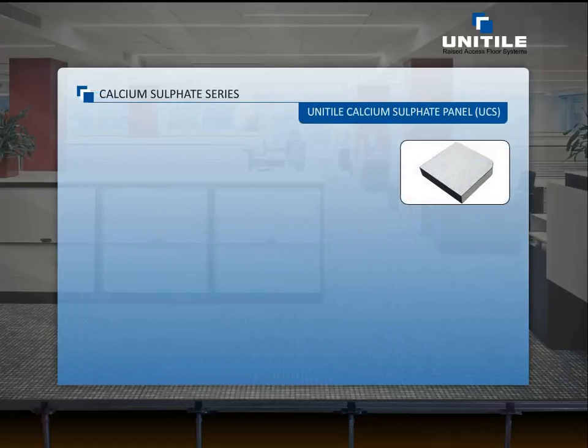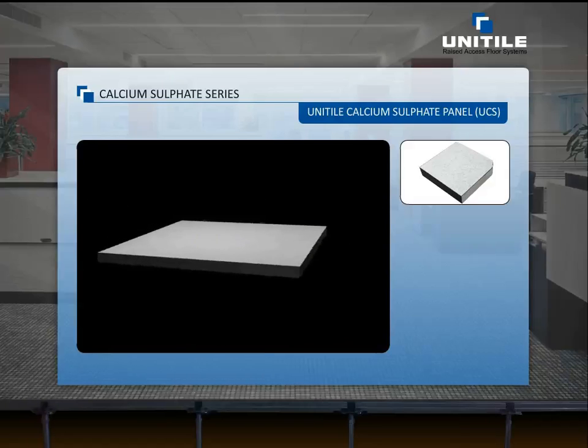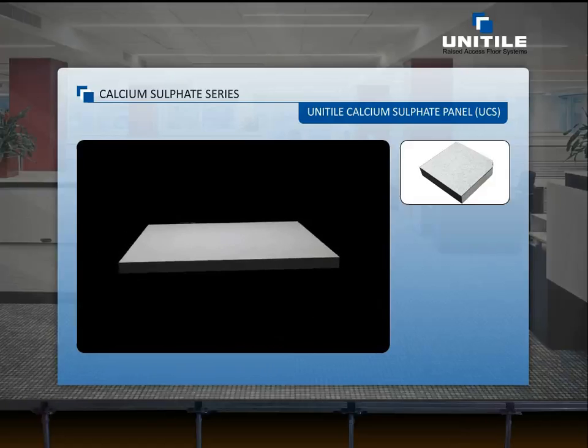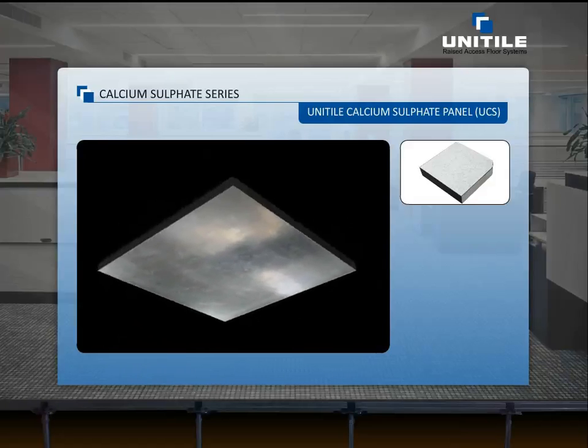Uni-Tile calcium sulfate panel is manufactured from 1,600 kg fiber-reinforced calcium sulfate to form the core of the panel.